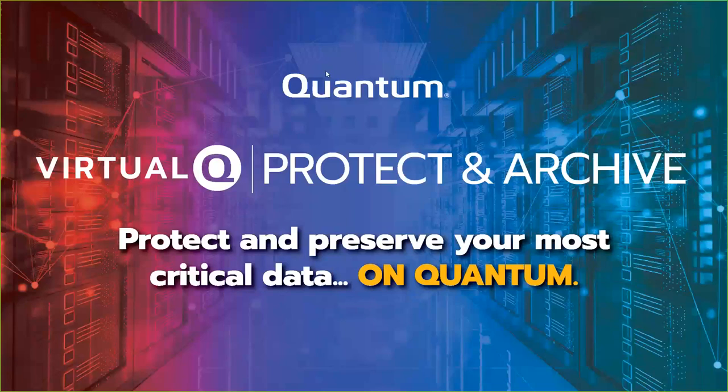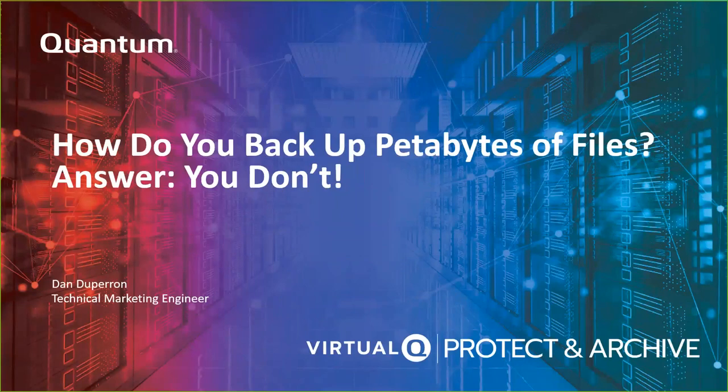Welcome to another session in our virtual Q Protect and Archive event. Good morning to all of you in the U.S. and good afternoon if you're watching from Europe. Appreciate everybody taking some time today. My name is Dan DuParent. I work in technical marketing with Quantum, and I want to chat with you today about backing up petabytes and petabytes of files.